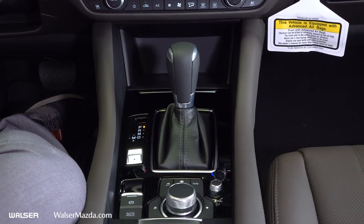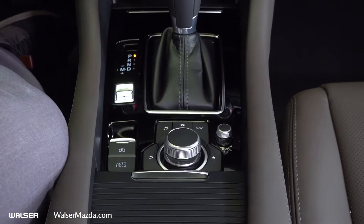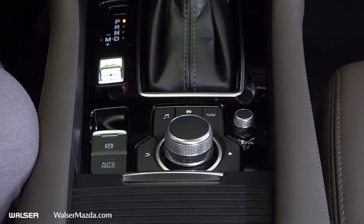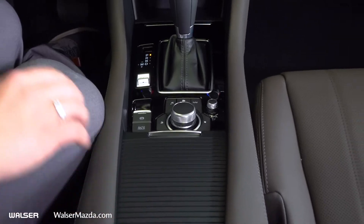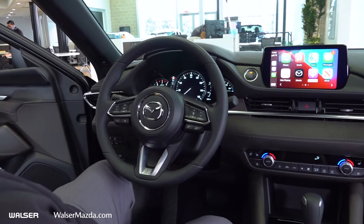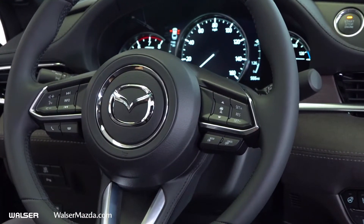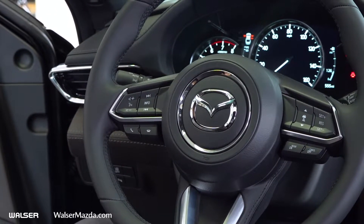Just behind that is your sport mode button — again, super fun car and sport mode helps. Behind that are the controls for your infotainment as well as volume, your parking brake, and the auto hold feature. Cup holders are just behind that — it opens and closes with two USB ports inside. Up on the steering wheel, on the right-hand side you can see your radar cruise control settings to set speed or distance. On the left-hand side you have your audio controls, voice commands, and phone controls.